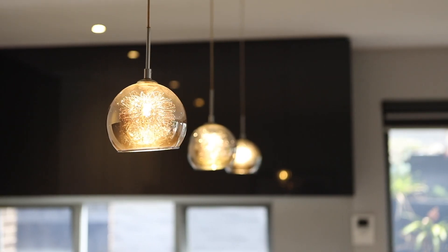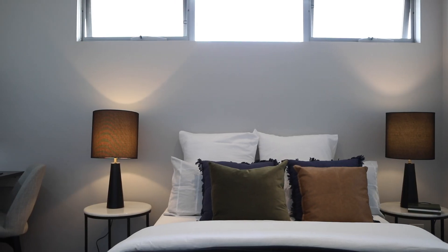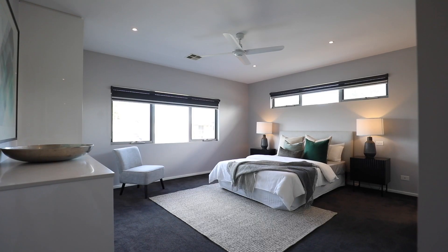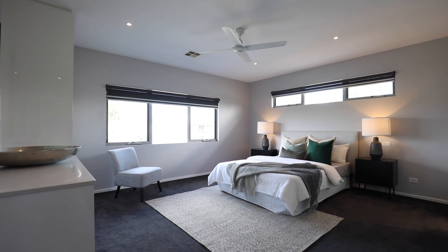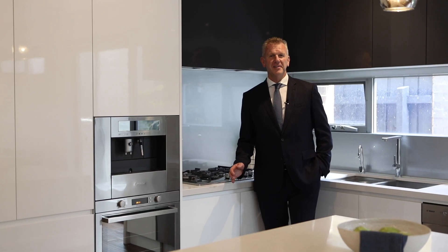Some of the many features of this home include heating and cooling, all ducted, three massive bedrooms all with their built-in robes. The master has tons of storage for you with its own ensuite complete with a walk-in shower.